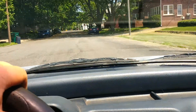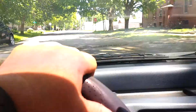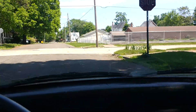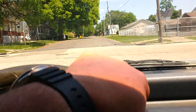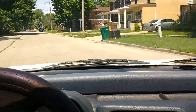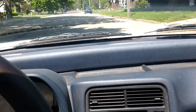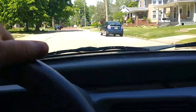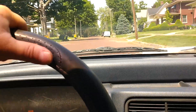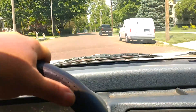Got the old '98 Honda CR-X going again — Heather's first car. Just giving it a little test drive.